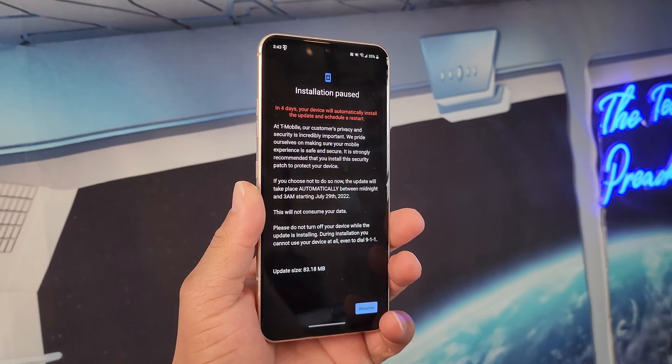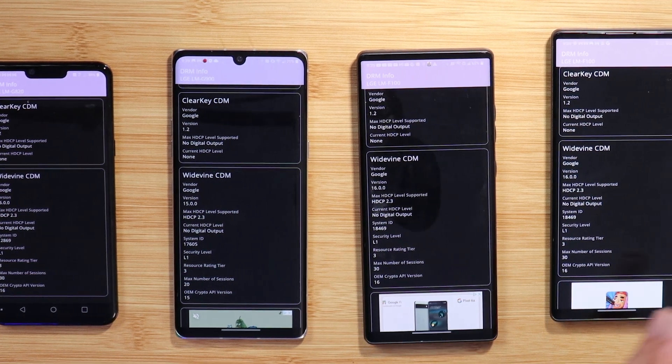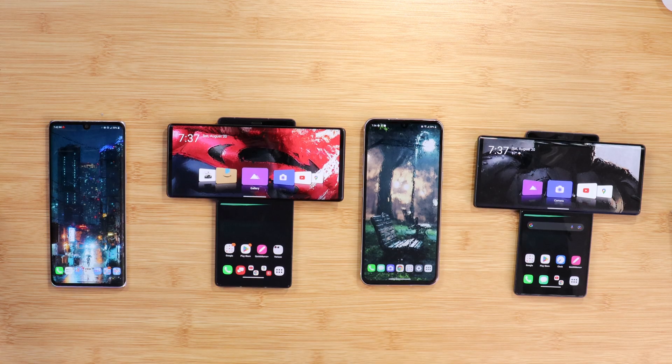So I upgraded my LG V60 to Android 12 and so far it's been amazing, but one critical downgrade that I talked about in a previous video is going from Widevine L1 support to Widevine L3 support. A bunch of people were confused on why this is happening. Since I dropped that video, I've been getting people telling me to just factory reset my LG V60 to gain L1 support back. In this video, I'm going to factory reset my LG V60 and we're going to see if I gain back L1 support. Sit back, relax, get your popcorn ready — let's go.